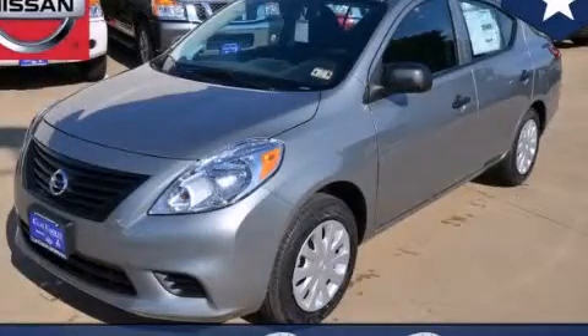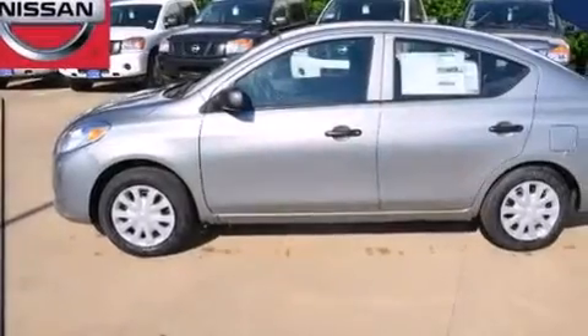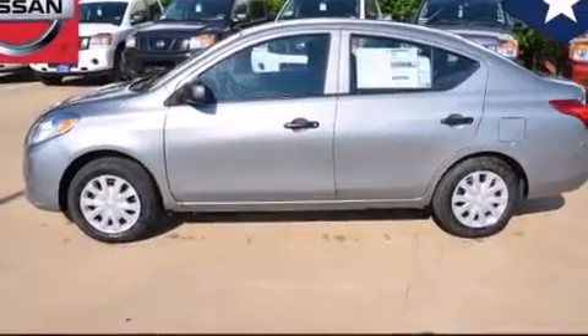This is a brand new 2014 Nissan Versa. All of the following features are included.